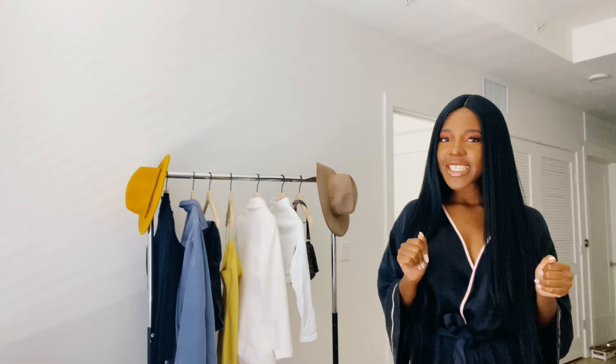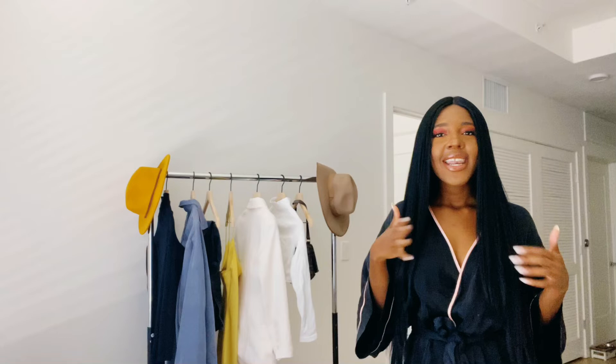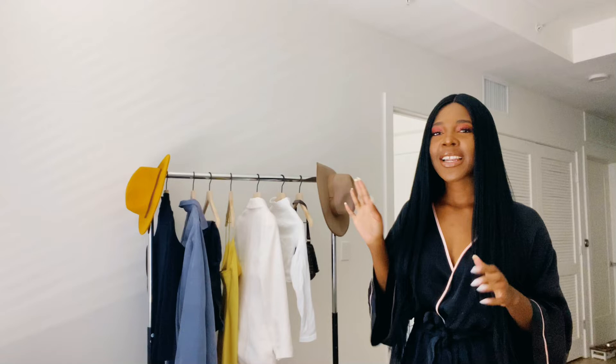As you guys can see by the title of this video and this clothing rack behind me, we are doing a lookbook. I've never done one of these on my channel before, but I wanted to get into it. I live in Los Angeles, and it's always a vibe here — the weather is always nice, which I love. So I wanted to give you guys an idea of what I would put together in the fall season here in Los Angeles. Let's get started.